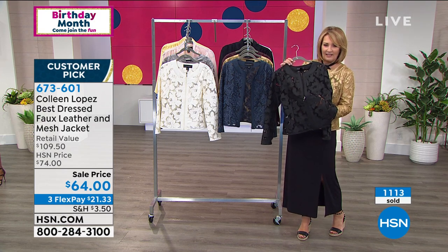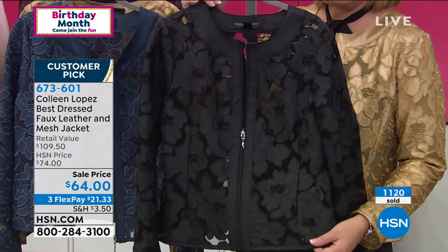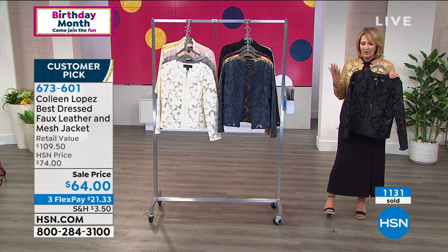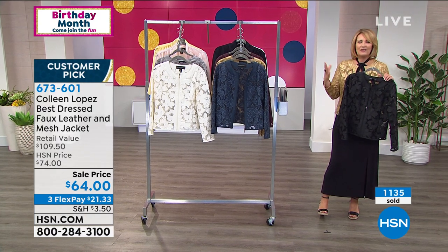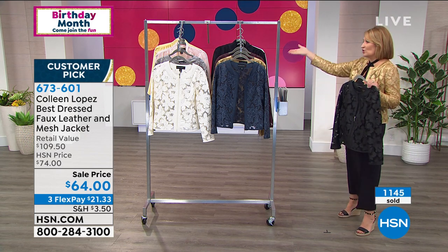I'm a jacket girl. I love a beautiful, special jacket. I call these my trophy jackets — they'll hang in your closet and no matter what, they're going to work. A beautiful jacket like this gives you instant polish. It polishes up something as simple as Christy's jeans or even Victoria's little black maxi dress.